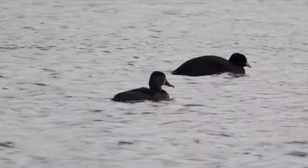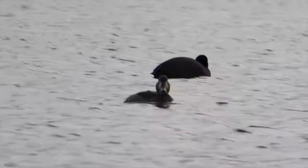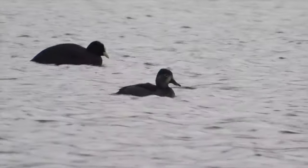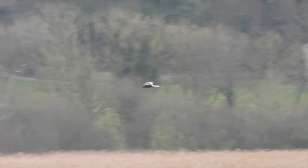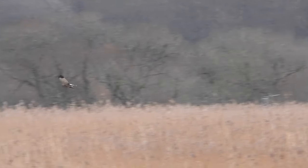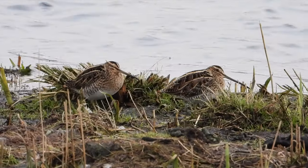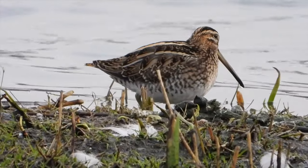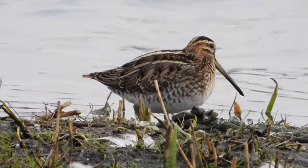Whilst we were there, another birder in the hide pointed out a lovely male marsh harrier flying low over the reeds at the back of the pool. This majestic bird of prey has a stronghold here at Leighton Moss and I've seen it here on a few occasions - always a pleasure to see. Also close to us was a small group of snipe, quite camouflaged, but when we picked them out they gave us great views.